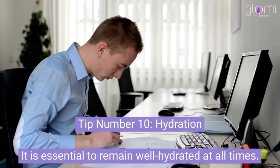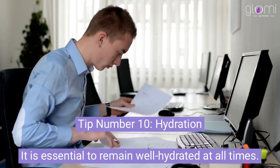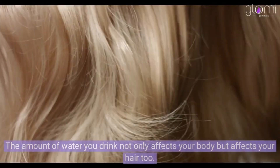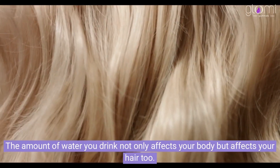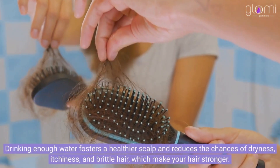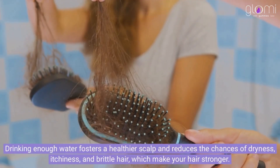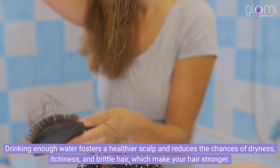Tip number 10: Hydration. It is essential to remain well hydrated at all times. The amount of water you drink not only affects your body but affects your hair too. Drinking enough water fosters a healthier scalp and reduces the chances of dryness, itchiness, and brittle hair, which make your hair stronger.